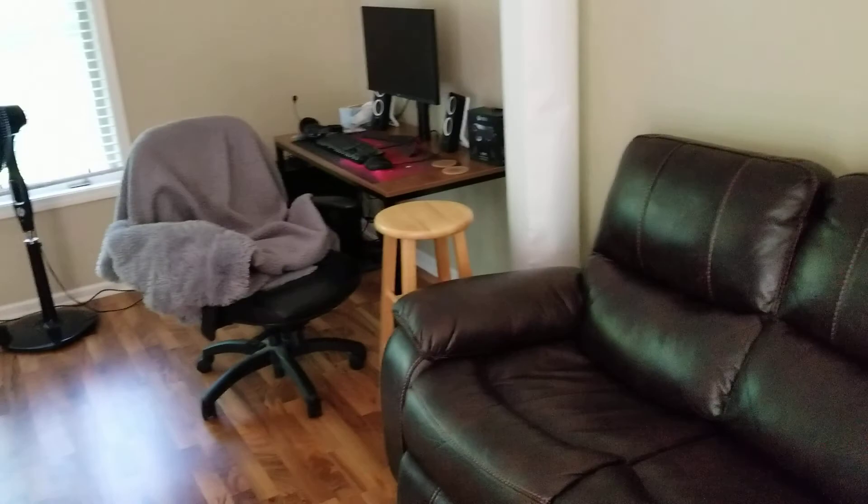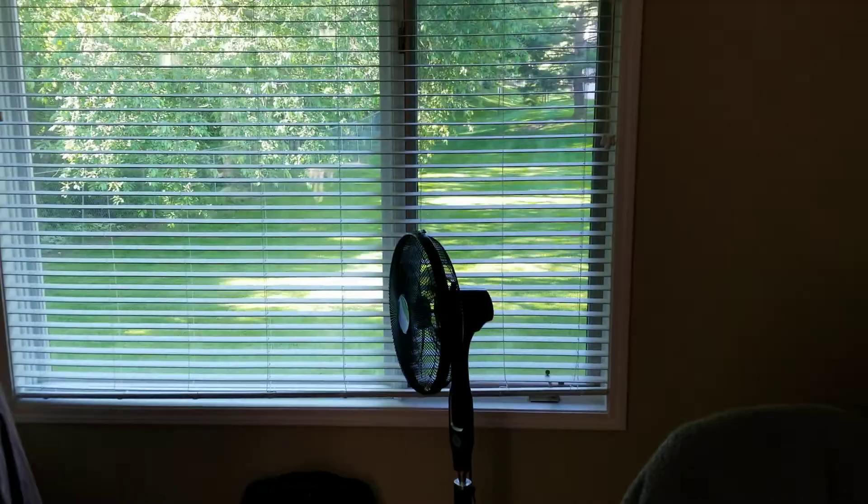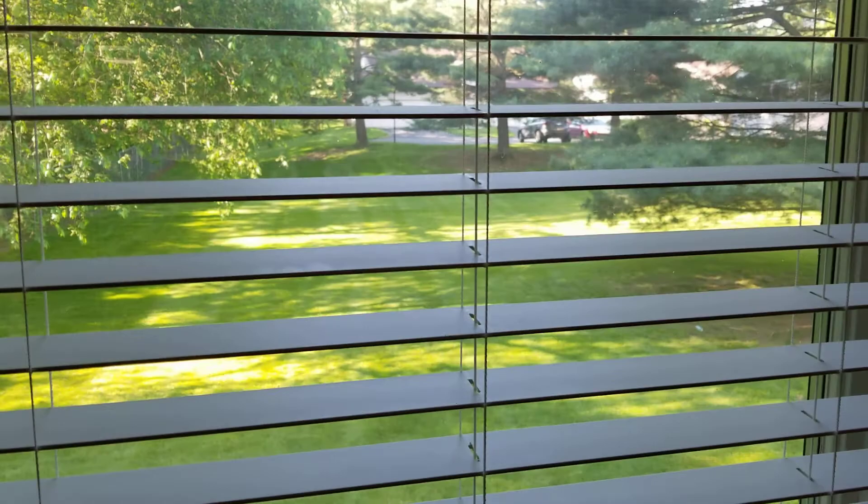We got a nice big picture window here with a nice yard outside. Can't really see anybody else except a little bit of a parking lot there. This is my wonderful girlfriend Rebecca's little gaming setup that I did for her. Nice couch.